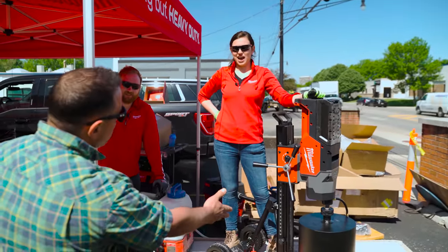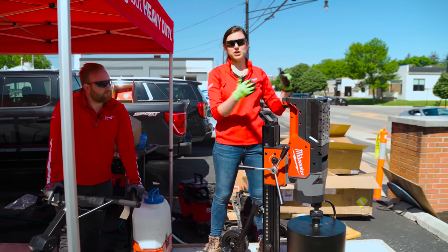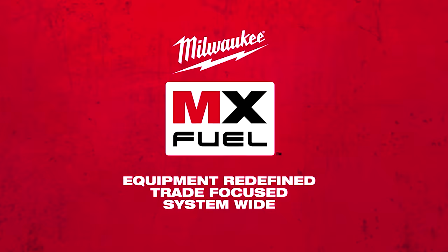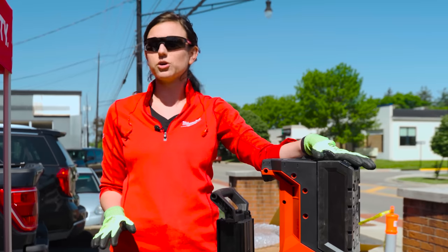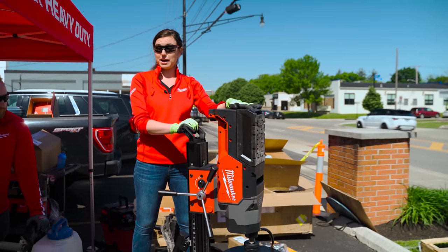Are you really going to do a demo? Absolutely. So in 2020, we came out with our MX Fuel handheld core drill, delivering cordless performance on diameters up to 6-inch. Now we are excited to present the MX Fuel core rig with the power to do up to 14-inch holes in reinforced concrete. People said we couldn't do it, but here we are. It's very exciting — glad to walk you through a demo today.